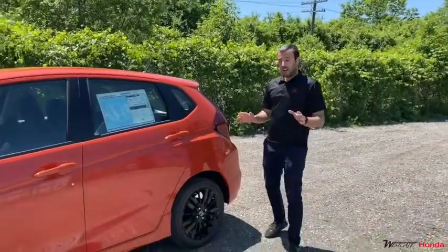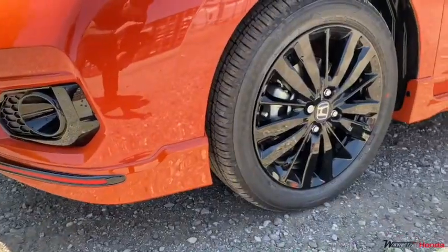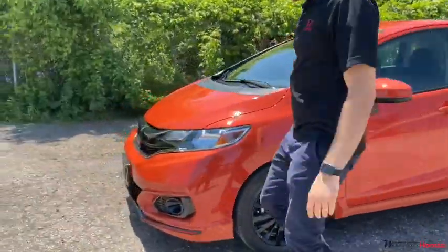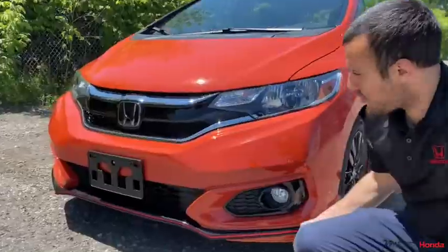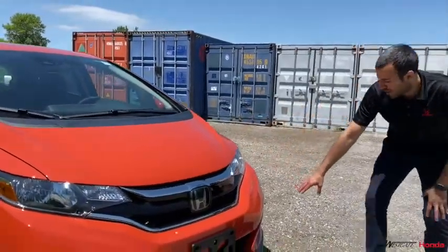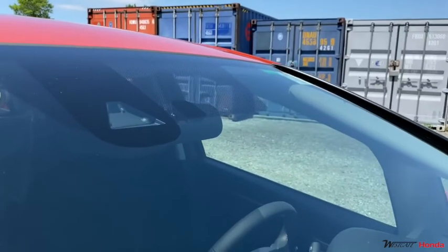We're going to start with the beautiful design. The Sport is equipped with the side skirt, beautiful 16-inch alloys — and come with me to the front — this beautiful diffuser. On top of the sporty design, the 2020 Sport Fit is equipped with fog lights and the Honda Sensing technology.